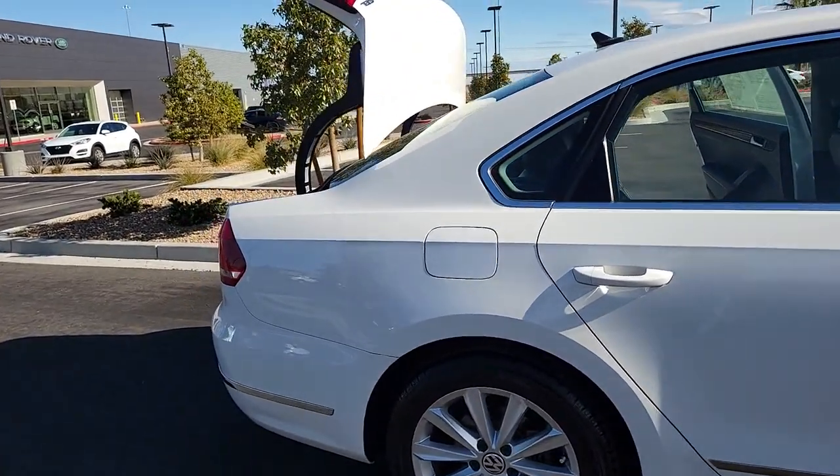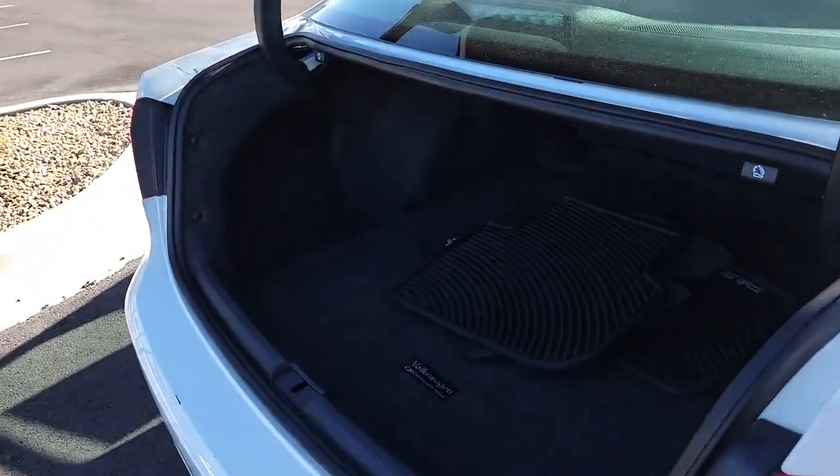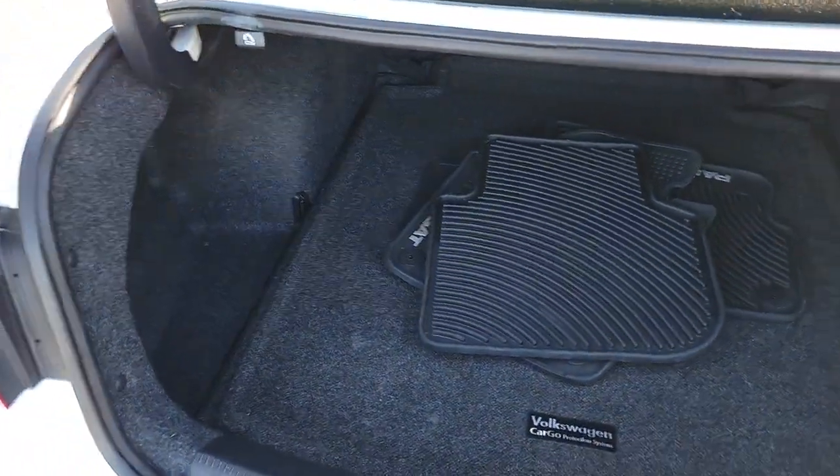Take a moment to view this stylish Passat. Spacious seating, punchy performance, and driver assist safety features make this the ideal midsize family sedan.